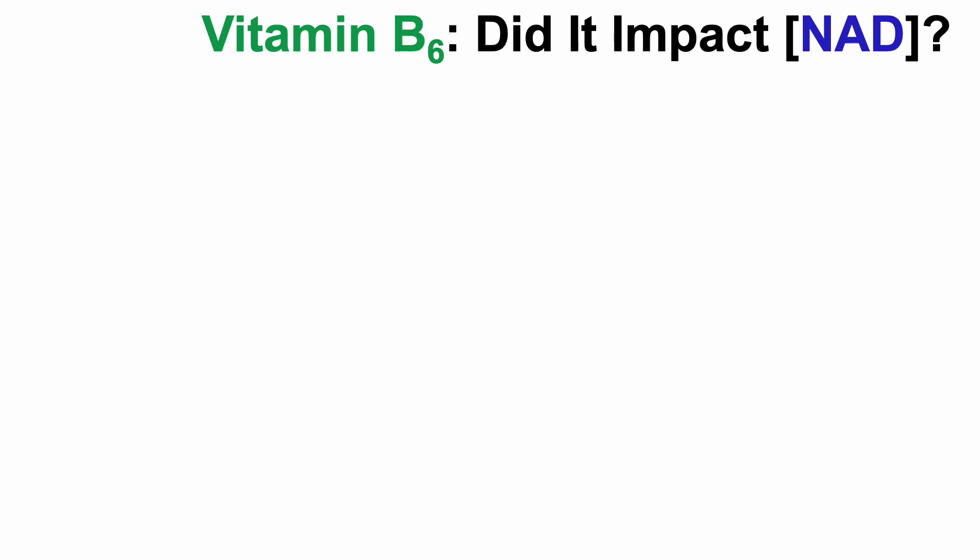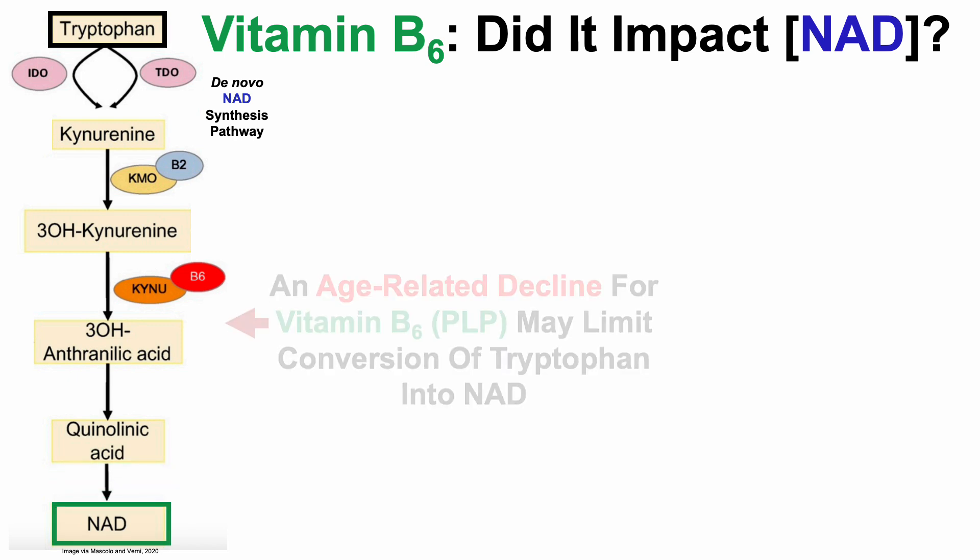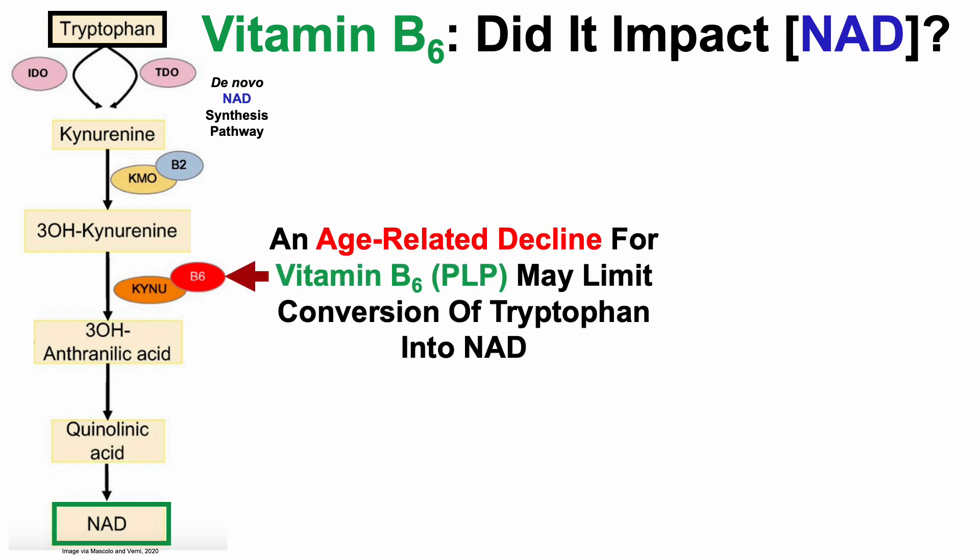Vitamin B6 — did it impact NAD? In an earlier video, we saw that tryptophan is converted by the de novo NAD synthesis pathway, as shown here, into NAD. But an age-related decline for vitamin B6, otherwise known as pyridoxal 5-phosphate, or PLP, may limit conversion of tryptophan into NAD.